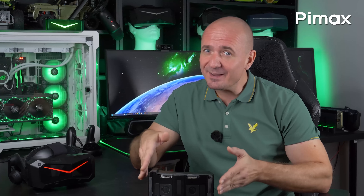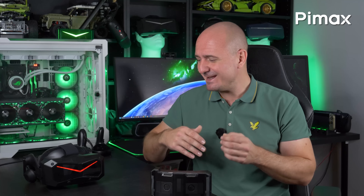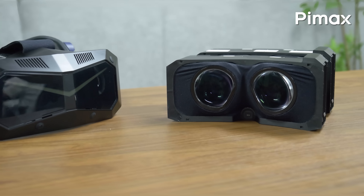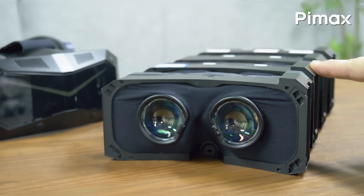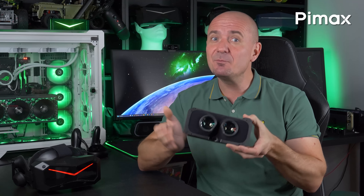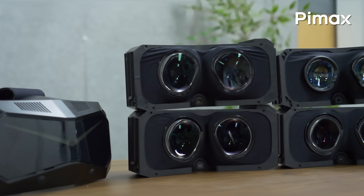QLED or Micro OLED — which one is better and which one of these panel technologies would you prefer? I would say, why not just have both or even three versions using different modules working with one single headset. Now we also have a fourth module, or as Pimax calls it, optical engine, housing Sony Micro OLED panels coupled with brand new Pimax concave-view pancake lenses. That's the beauty of Pimax Crystal Super.